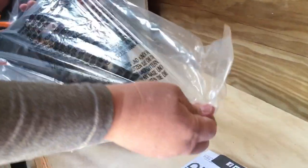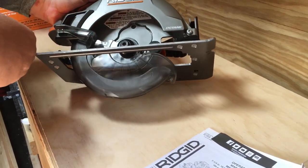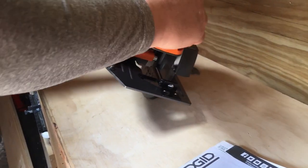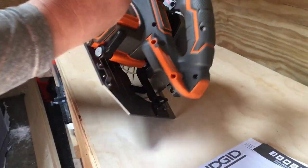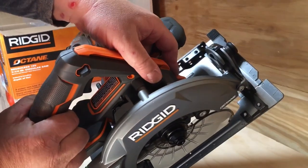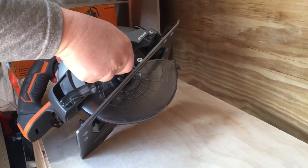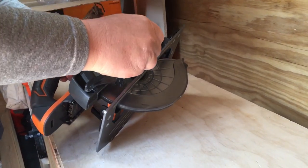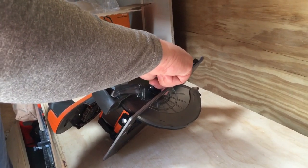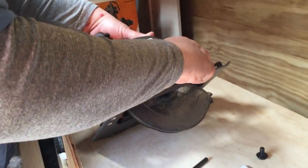Let's take this thing out of the bag. Wow, that is something - that's a nice looking saw. It's Octane, obviously it's brushless. It comes with the allen wrench to put a blade on here. It has a stop here, so what you're going to do is push this button so you can take this bolt off. Alright, back off the bolt. Obviously you want to do this with no battery.